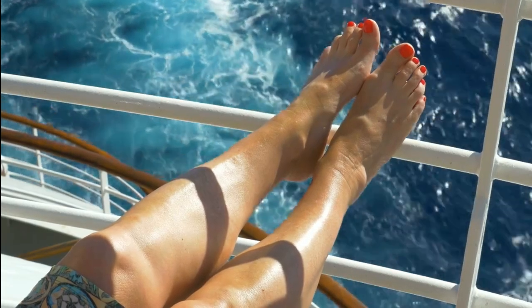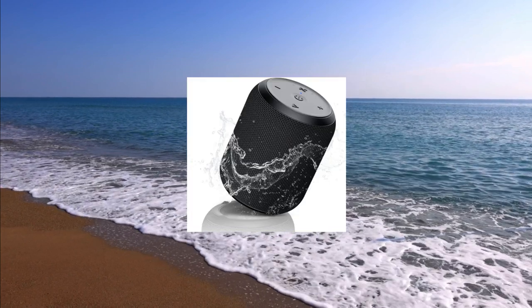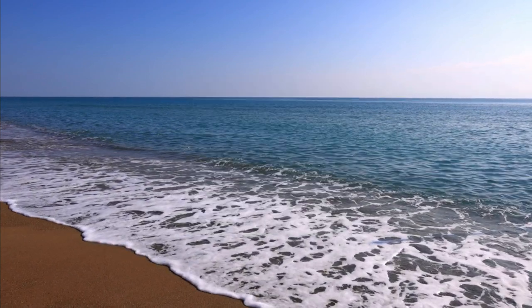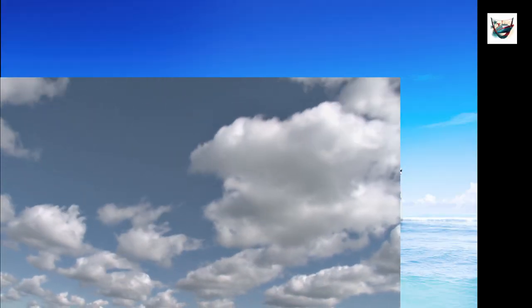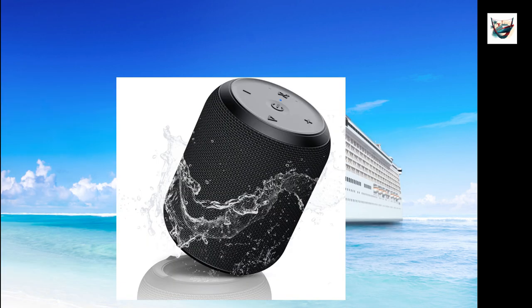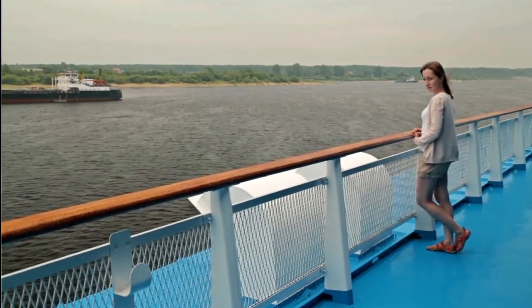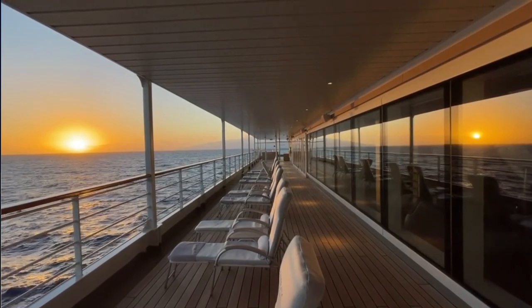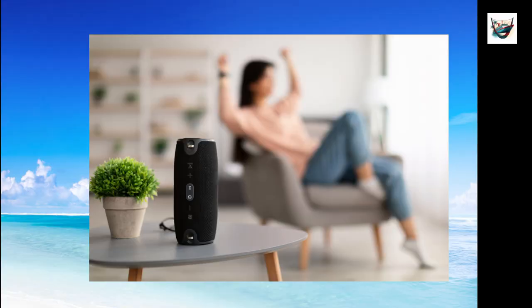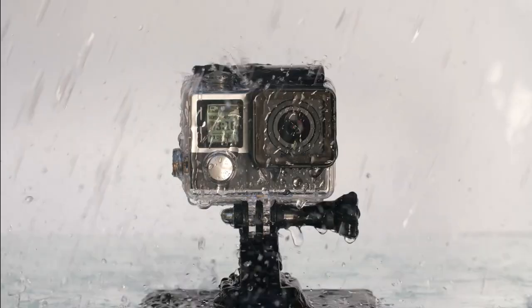First up on our list is a portable Bluetooth speaker. Whether you're lounging on the deck or having a beach day at the port of call, a portable speaker will be your best companion. Not only will it enhance your music listening experience, but it can also create a vibrant atmosphere for your onboard gatherings. Look for a waterproof and rugged speaker that can withstand the elements and provide excellent sound quality. Keep in mind that some cruises do not allow speakers in public areas, although some people do it anyway — if you do, keep it at a lower volume.